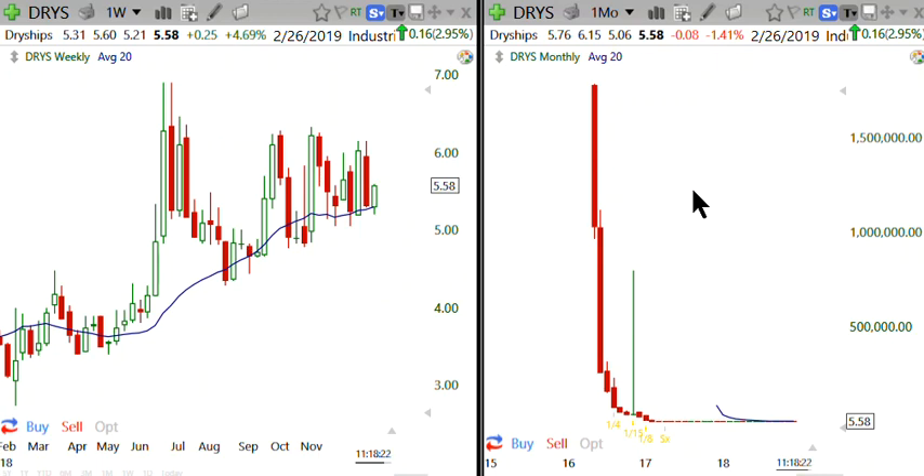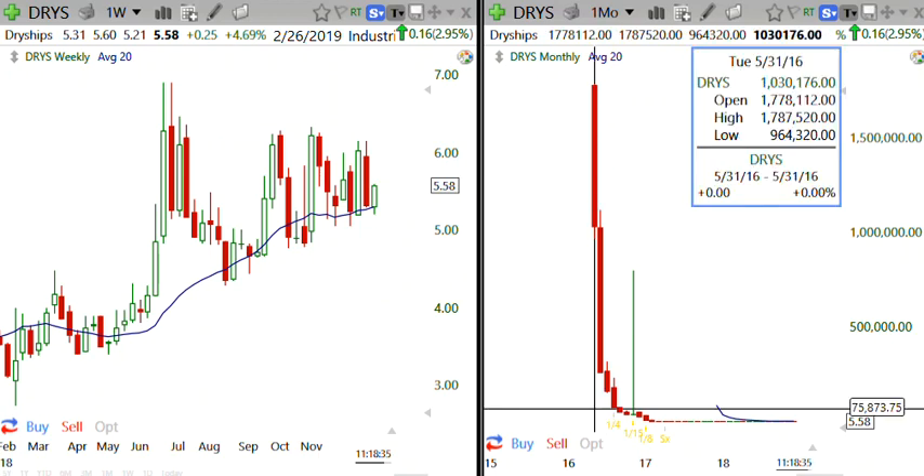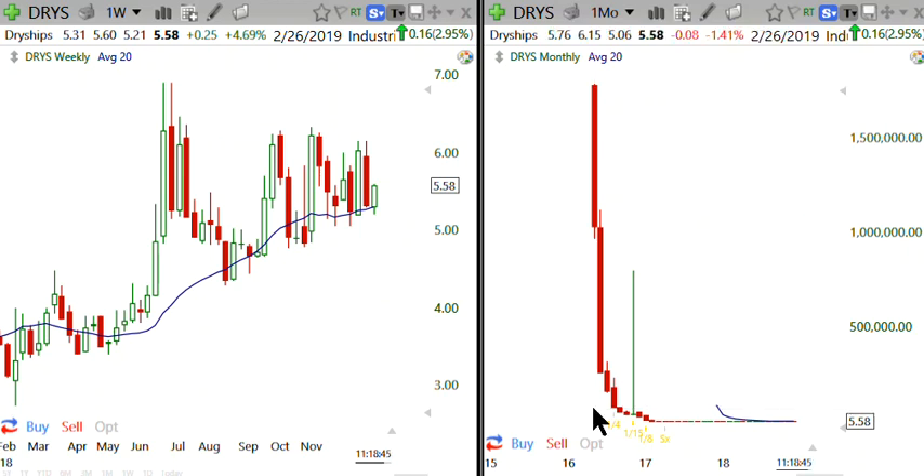I asked the folks in our room, 'Hey, do you think it's possible for a stock to drop three million points?' and everyone laughed at me. Well, here's Exhibit A. This is DRYS monthly. The high was one million, seven hundred and eighty-seven thousand, five hundred and twenty. How is that possible? Because of reverse splits — every time the company was headed towards zero and threatened to be delisted, it would do a reverse stock split. A 40-cent stock might turn into a $40 stock. This is the result of poor fundamentals; it just can't get its act together.